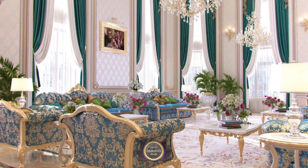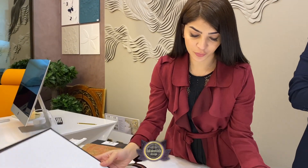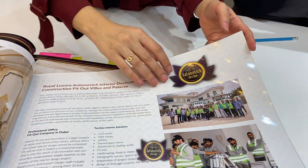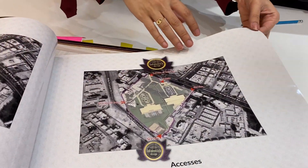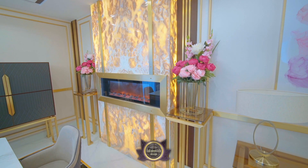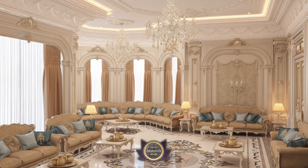We will take care of everything from A to Z. Let us also show you another one of our VIP projects. Our team designed it and did a full study for the project. We will take care of everything in the villa from A to Z.